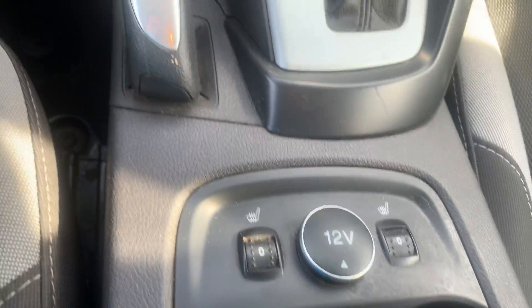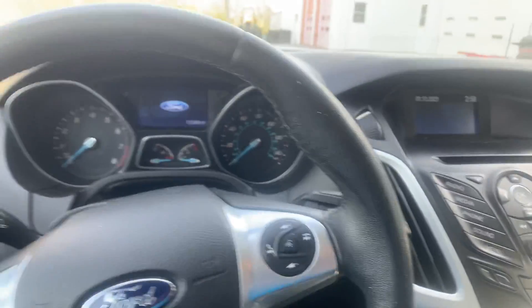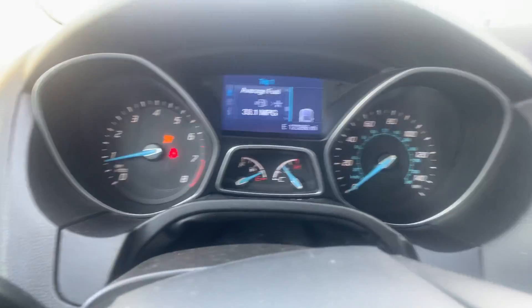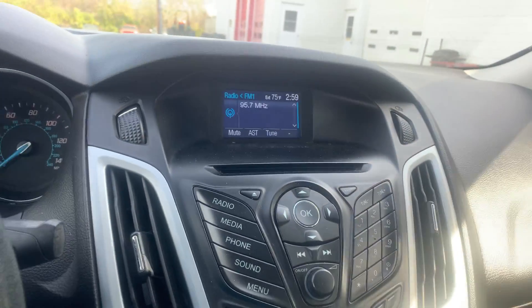You do have heated seats, your climate control, Bluetooth. Some really cool features.